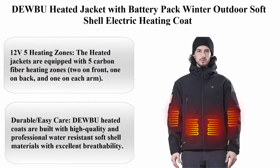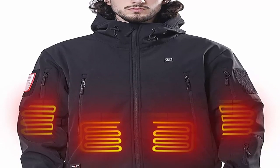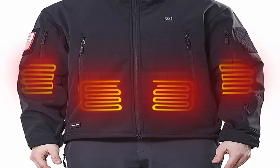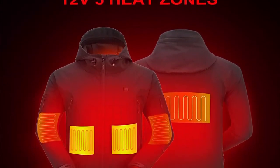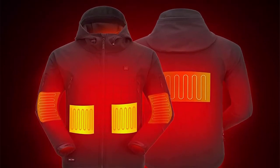Top 10: DEWBU Heated Jacket with Battery Pack — Winter Outdoor Soft Shell Electric Heating Coat. 12V, 5 Heating Zones: equipped with 5 carbon fiber heating zones — 2 on front, 1 on back, and 1 on each arm. It can heat up your entire core body area and keeps you warm. Two heating zones near the front pockets keep your hands warm. Adjust three heating modes by short pressing the power button: red, blue, and green.